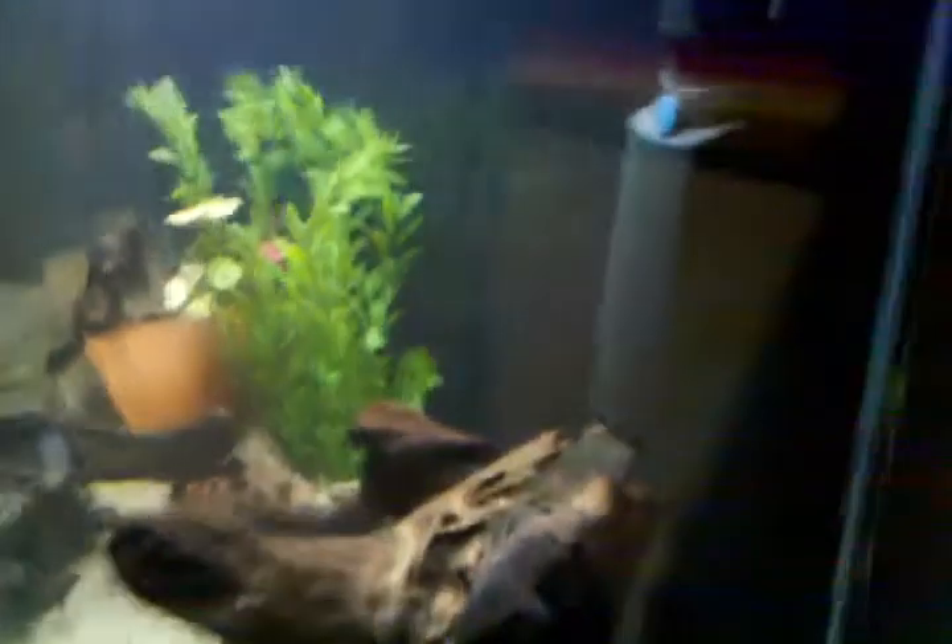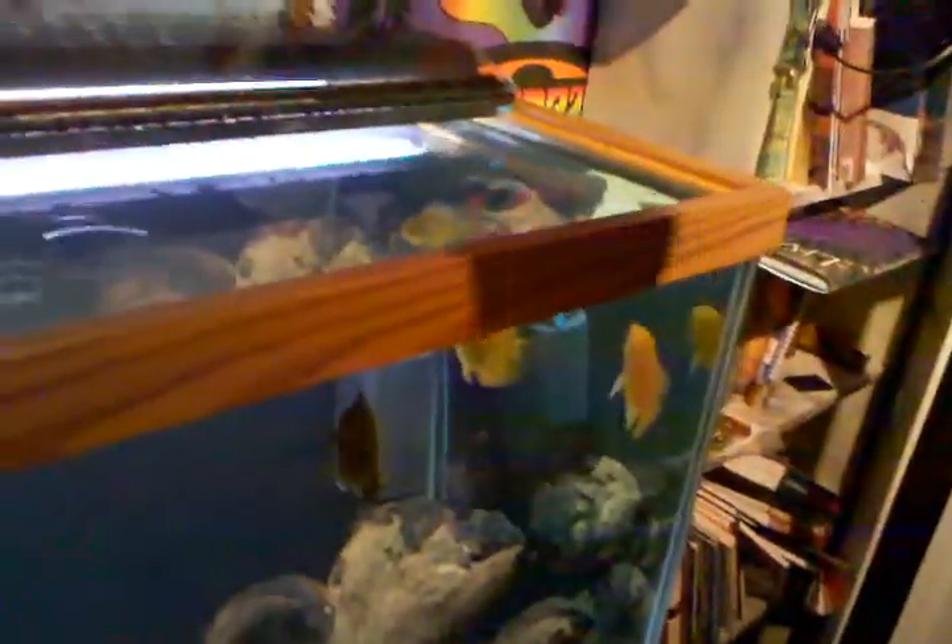All you need is one Plecostomus and a special type of food and a 125 gallon tank. There's the Plecostomus, there's the special food. So you take some food, drop some in so that the Plecostomus can have some. And then so the other fish don't get too jealous, drop some other food in here. And then you wait a couple seconds, we'll come back here in just a second.